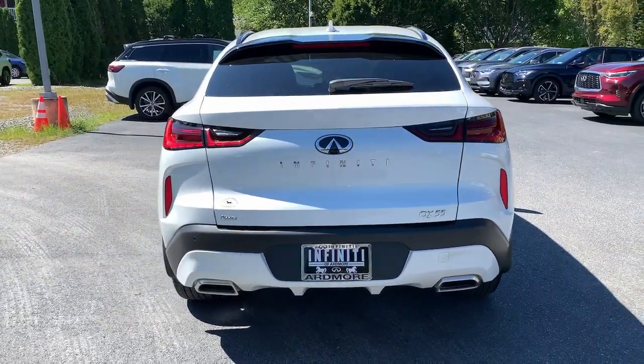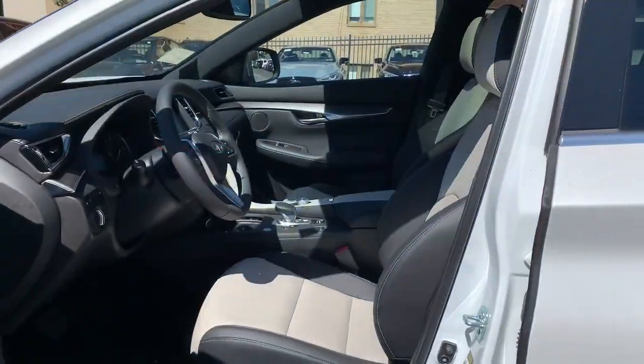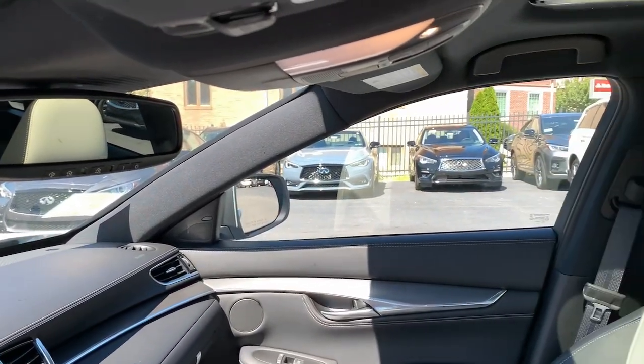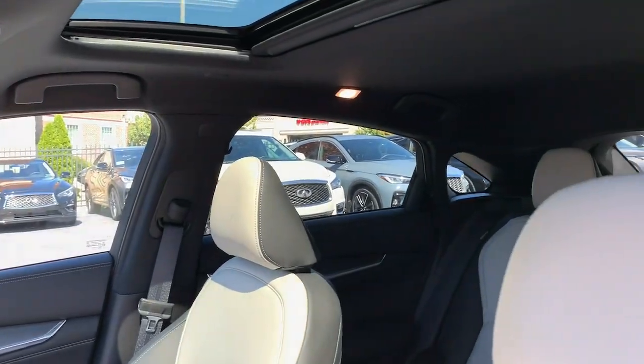Don't miss the chance to add inspired design to your daily drive. Get behind the wheel of this boldly styled QX55. Our team will give you an outstanding road test experience. Stop in today.